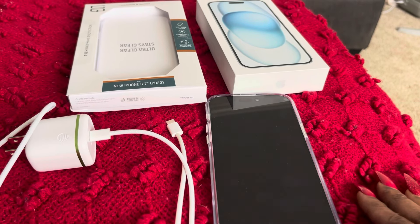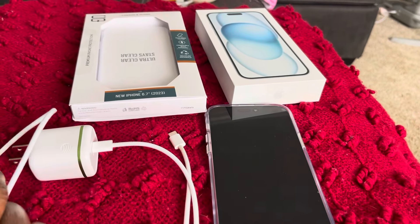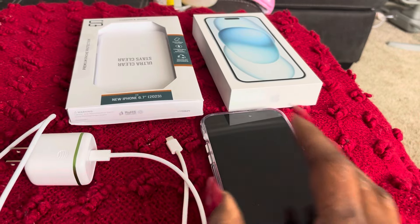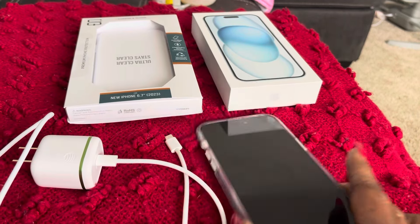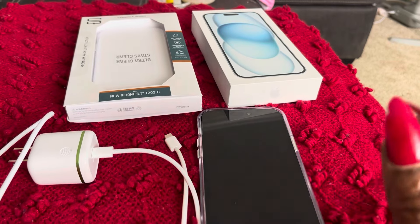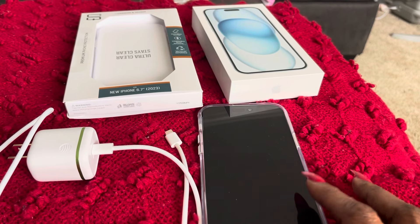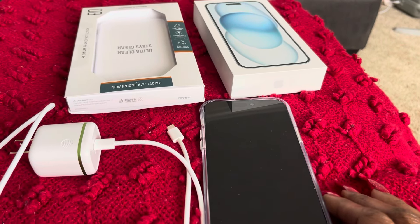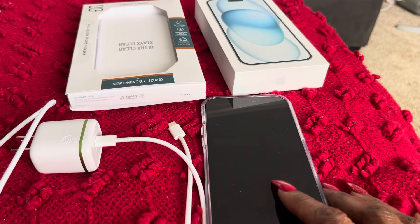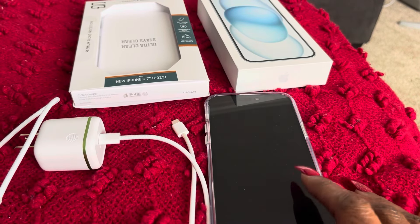I just wanted to come on and let you guys know — if you go buy one of these phones, you're going to have to buy a wall charger with it because it doesn't come with one. And if you're accident-prone like me, don't walk out without a case, because if you drop it, that's a bad mistake — you'll have to get it fixed. Also, always make sure you have insurance on these phones because they cost an arm and a leg. This one was $500 cheaper than the Pro Max.